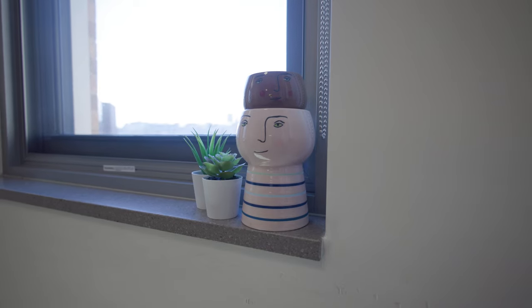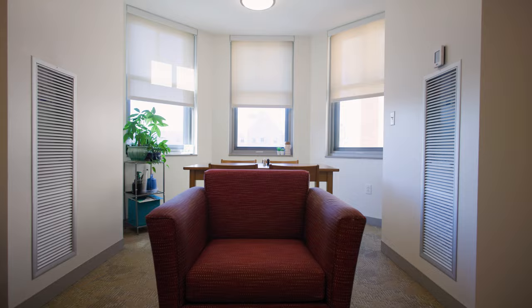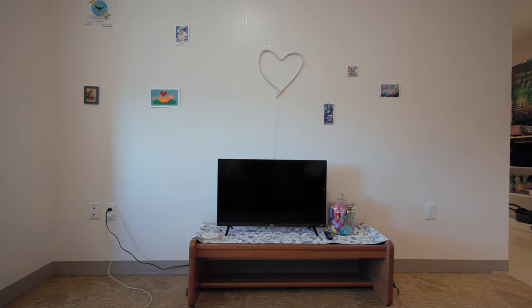Most dorms in this building have two or three traditional double bedrooms, but our dorm actually has two doubles and two singles. Single rooms are available to students who request housing accommodations based on medical conditions, psychological or physical disability. If you would like to learn more, you can visit the BC website or reach out to the disability services office.